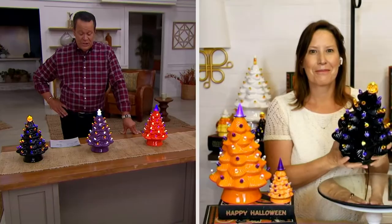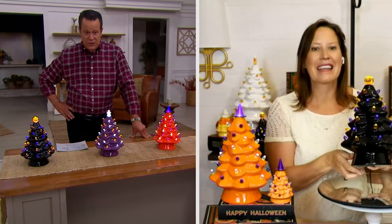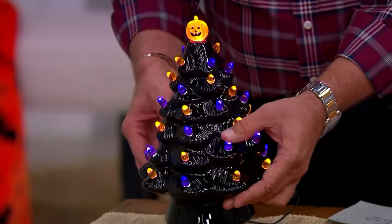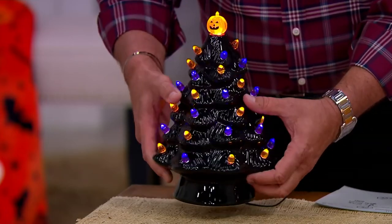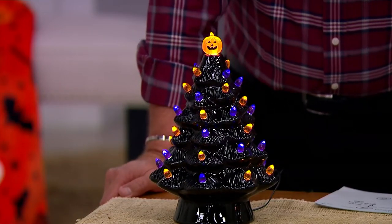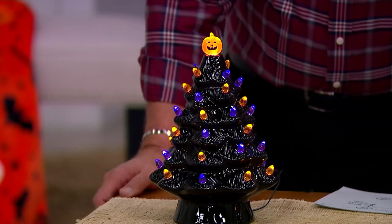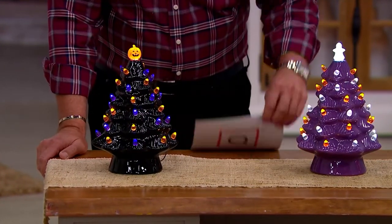We're excited to offer this today — truly beautifully done, made of ceramic, has a line switch, plugs into the wall, nice and bright. Something like this is decorated all the way around, so when you turn these around you get color and detailing no matter which way you look at it. The first year we did these we just had the black and white trees, and now we've expanded the collection. The black tree has that adorable little jack-o'-lantern on top — the jack-o'-lantern is illuminated, as are all those purple and orange bulbs — and you can see that very glossy high-gloss finish on the glaze.